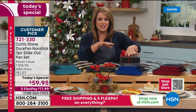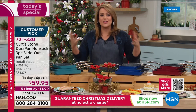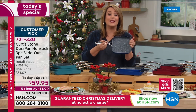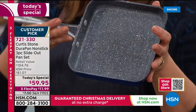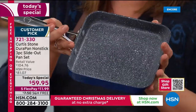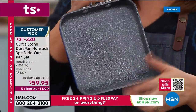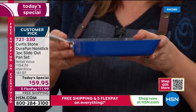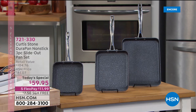Nobody else does it but Chef — exclusive and proprietary. You don't have to cook with fats, butters, oils, or extra calories unless you want to for flavor. You are cutting calories and cutting cleanup time in half. Your fish, eggs, steak — whatever you put in there — is going to dance and slide out. You get all three today: the seven-inch, nine-inch, and eleven-inch. Metal utensil safe. All stove tops including induction. It's a $104 value.